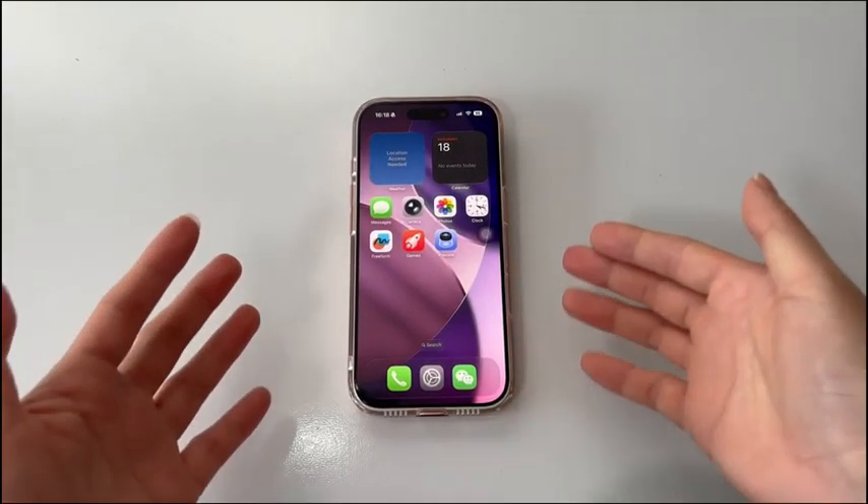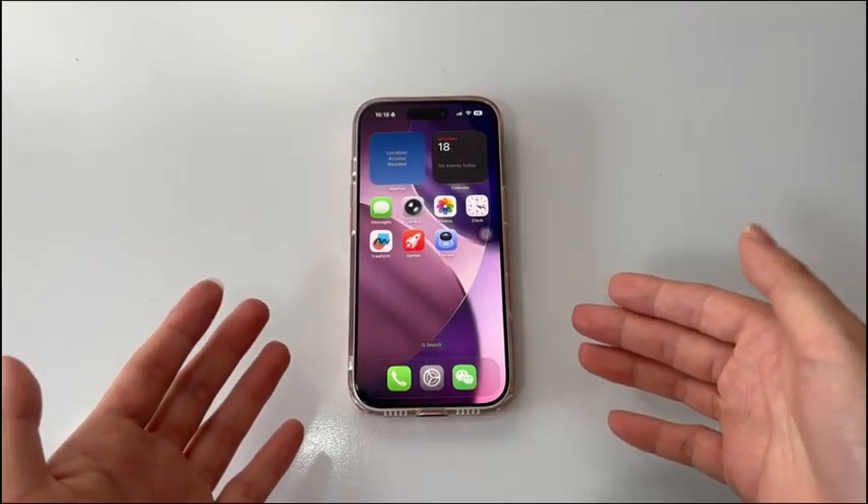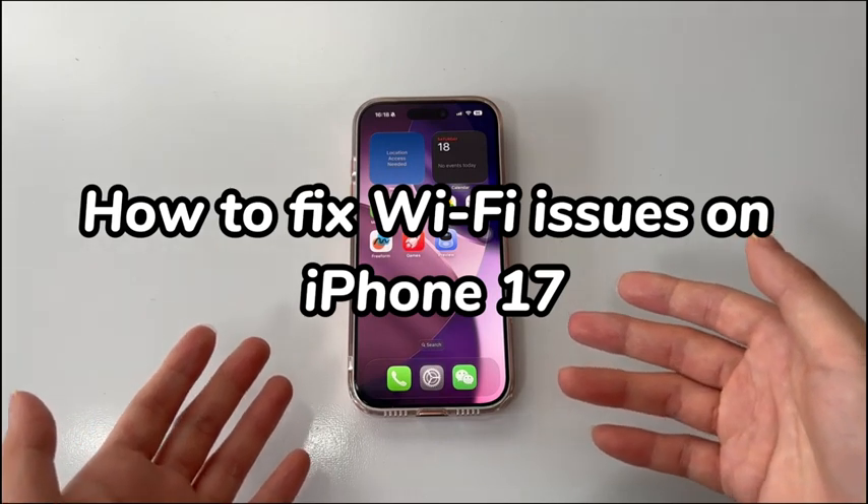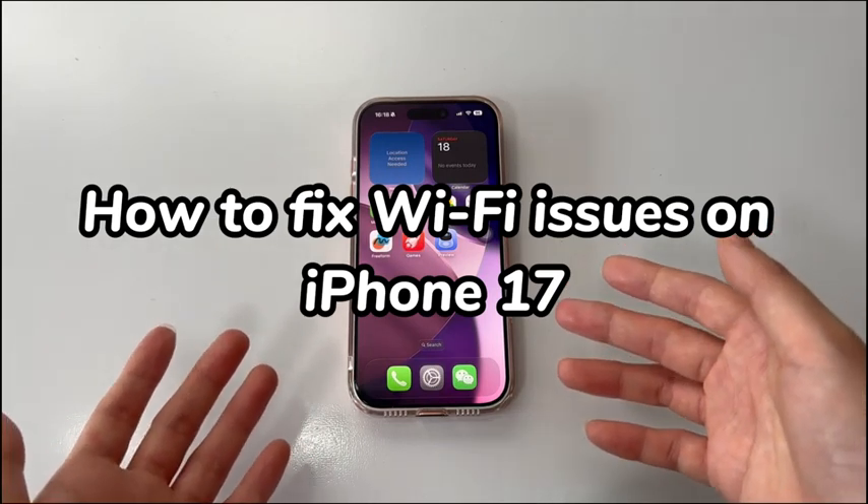Welcome to ByteFurther. In today's video, you'll learn how to fix Wi-Fi issues on iPhone 17, iPhone 17 Pro, iPhone 17 Pro Max, or iPhone Air.